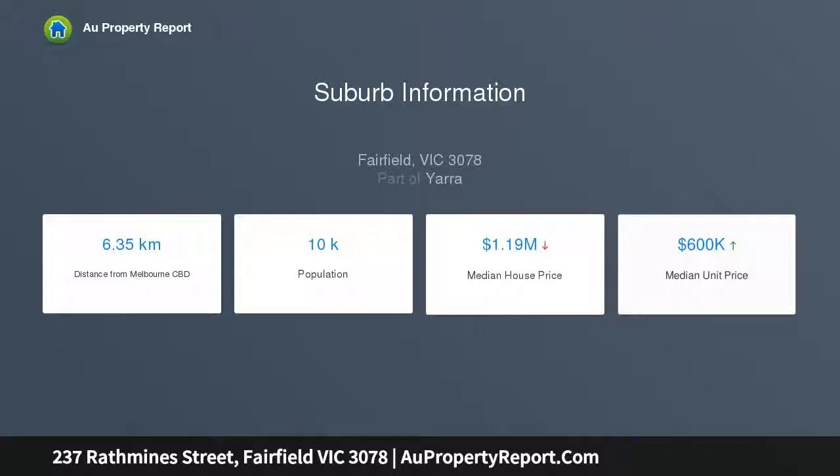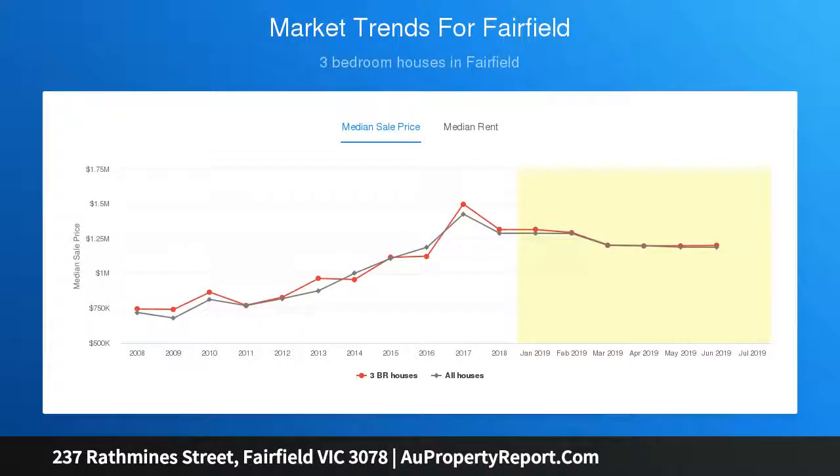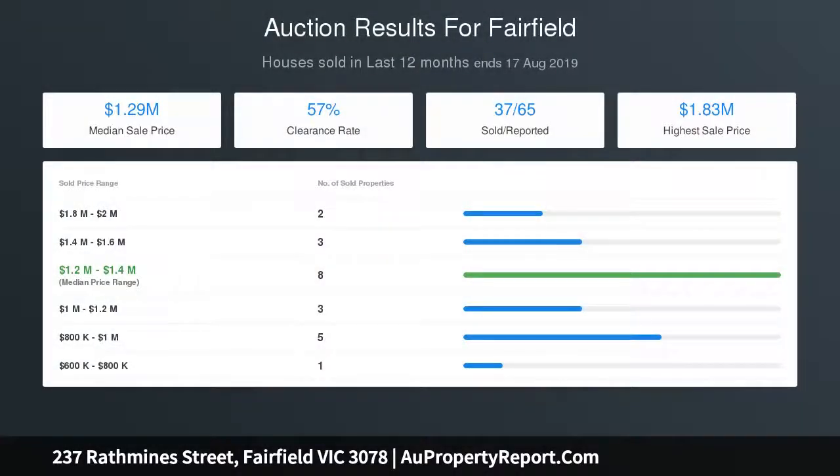Just moments from Station Street, remarkably peaceful and with a floor plan that offers incredible flexibility, the home flows towards an open plan rear where Miele and Bosch kitchen appliances complement stone benches and a relaxed flow outdoors.